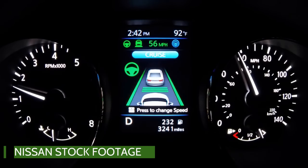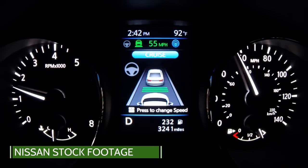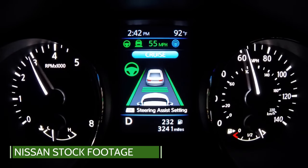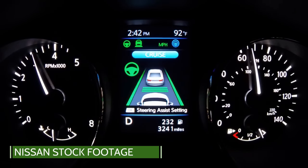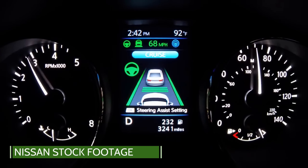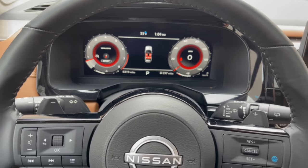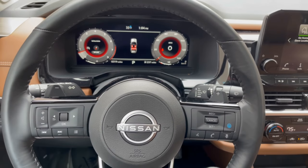One feature that stands out is ProPilot Assist, which is an intelligent cruise control that will identify your speed and location relevant to other vehicles at the touch of a button. The system will not only adjust speeds up and down amidst traffic, but will also keep it centered in the lane between road markings. If road markings are non-existent or faded, the vehicle will notify the driver that the function is inactive. The system is easy to use via steering wheel controls and the information is visible in the digital instrument cluster.